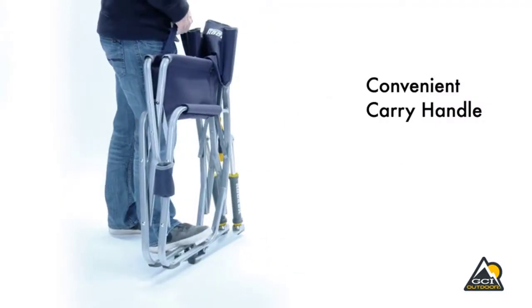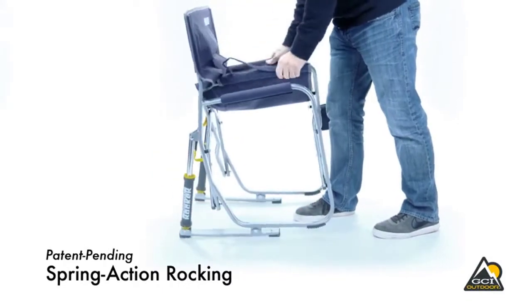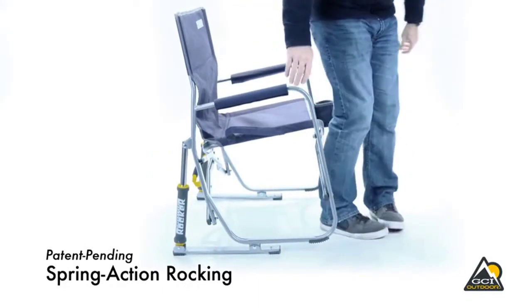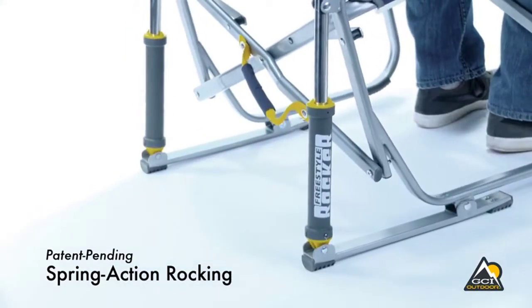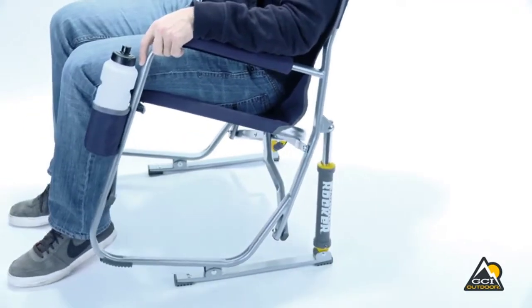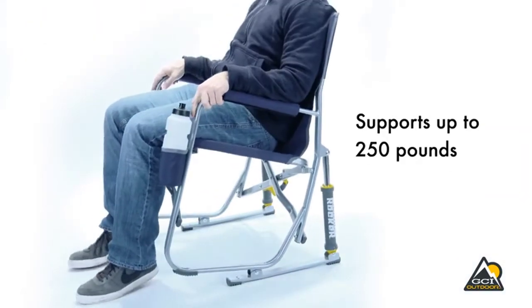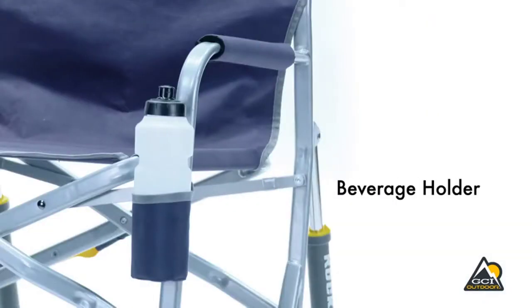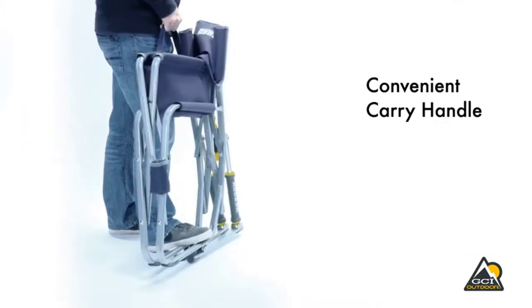The GCI Outdoor Freestyle Rocker Folding Camp Chair provides you with the comfort, ease, and convenience of a traditional rocker with the added perk of a portable design for easy storage. It has an unbelievable 250 lb weight capacity. Patented spring action rocking technology delivers a smooth rocking action to allow you to enjoy your favorite outdoor activity without worry of back pain or neck strain. It features padded armrests, a built-in beverage holder, and a convenient carry handle.